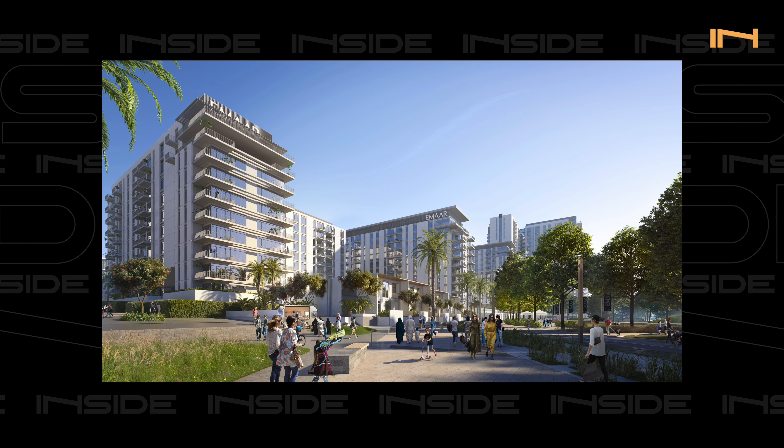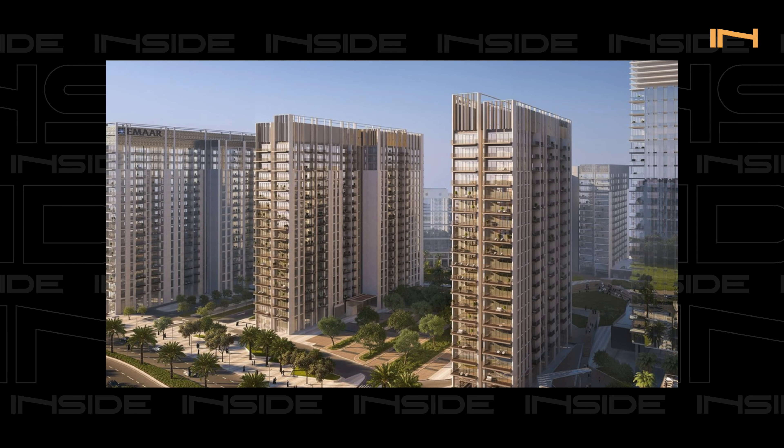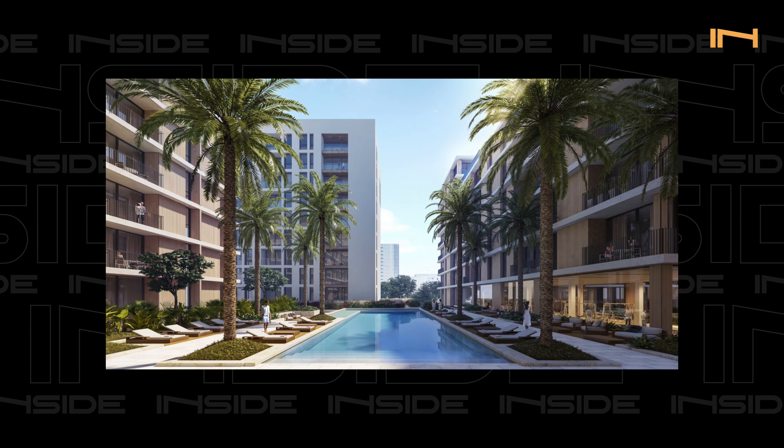Besides Acacia and Mulberry, current crowd favorites include Park Ridge, Executive Residences, Park Heights, Park Point, and Collective. Collective was a game changer — it was the first with more of a studio-sized unit, and because of it the price per square foot for Dubai Hills went up by about 40%. The pricing strategy wasn't proportional per square foot, which drove overall prices significantly higher.